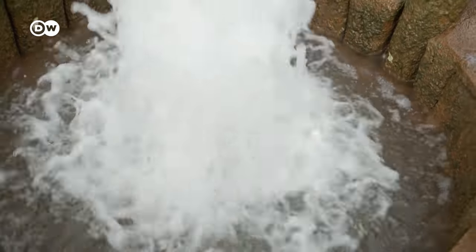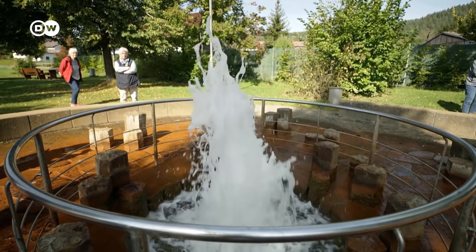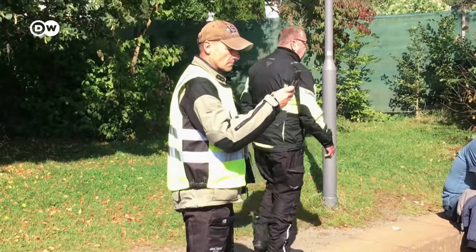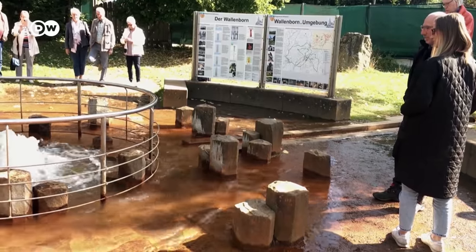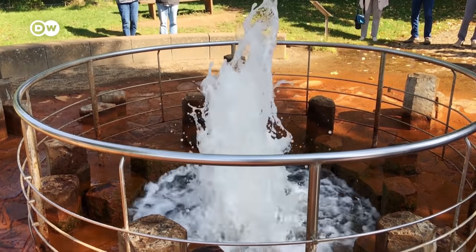At the heart of the Eiffel lies the small town of Wallenborn, home to a real geyser. It's nicknamed Brubbel and shoots cold water into the air every 30 minutes. You can hear that the activity under the surface is very clear.